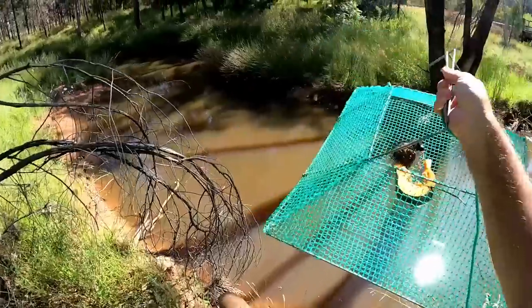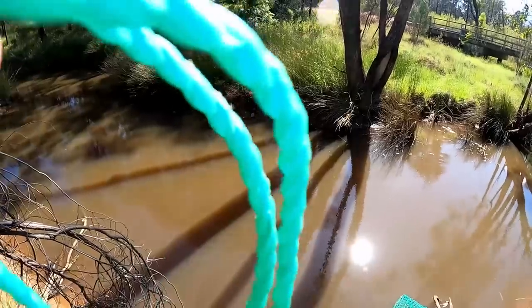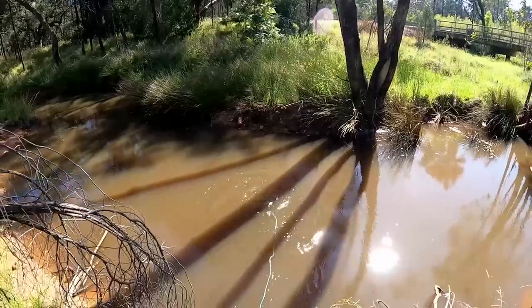I reckon there was floods coming through this creek when we were here last, and it was fairly well flowing — a banker — so it wasn't ideal. We've got trap number two, I'm just going to put it out here in close proximity to all these yabby holes.